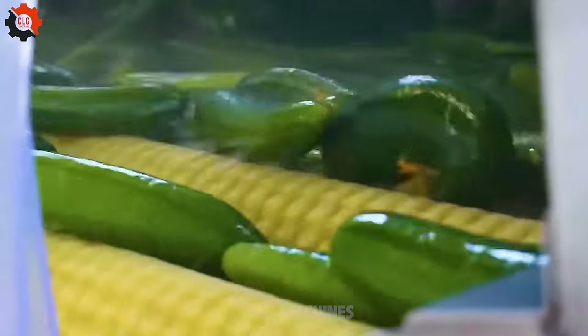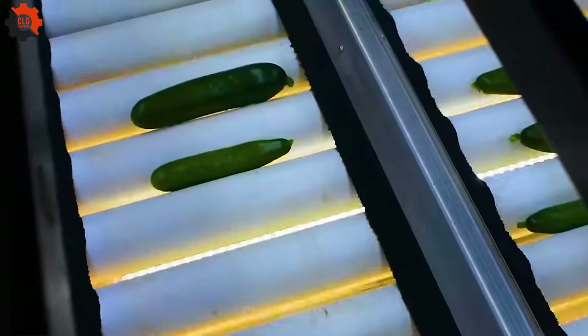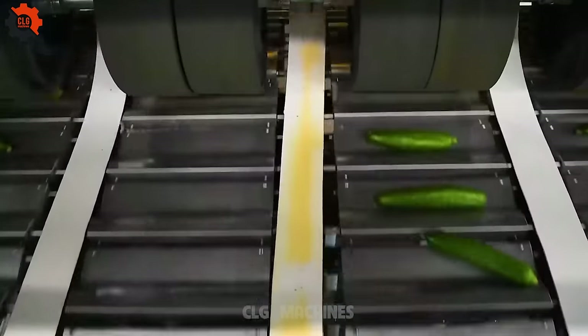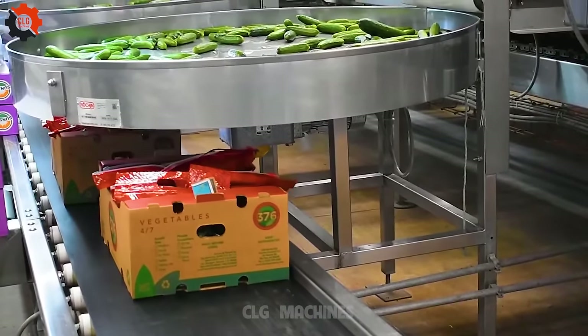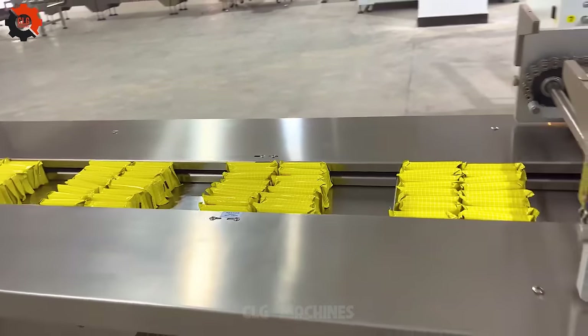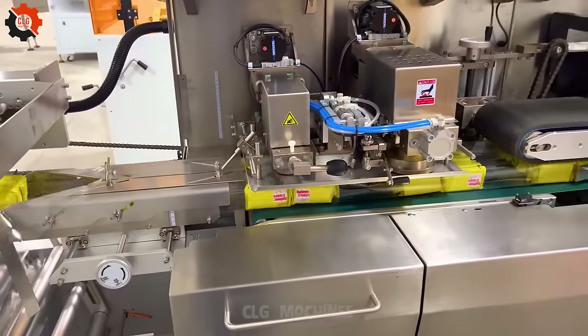The innovative Persian cucumber sorting machine efficiently categorizes cucumbers by size and quality. The packaging machine efficiently seals products, ensuring safety and extending shelf life, essential in the manufacturing and food industries.